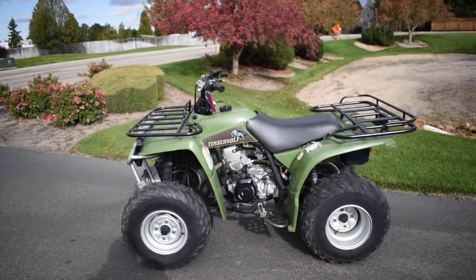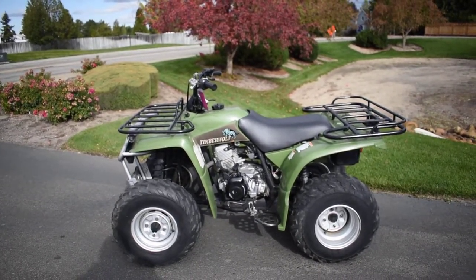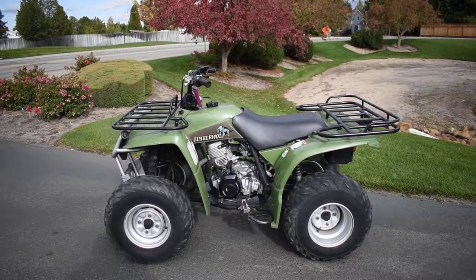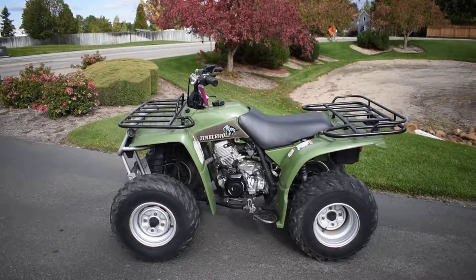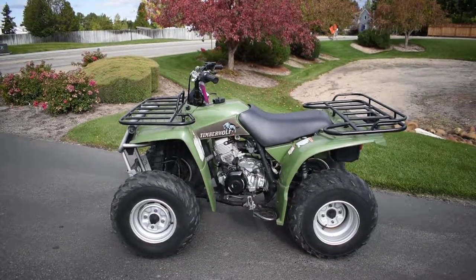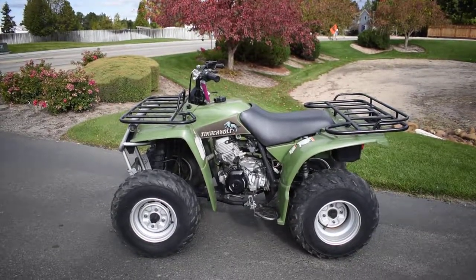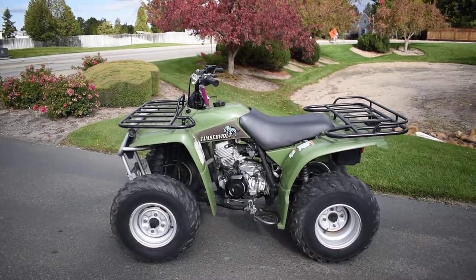If you'd like to know more about it, pick up the phone and call us at 208-853-5550. You can also check out our website at carlcycle.com — got a full set of detailed pictures on this ATV. We do offer finance and warranty options. We take almost anything in on trade and we sell and ship all around the country. This is Nick with Carl's Cycle in Boise, Idaho. Thanks for watching.